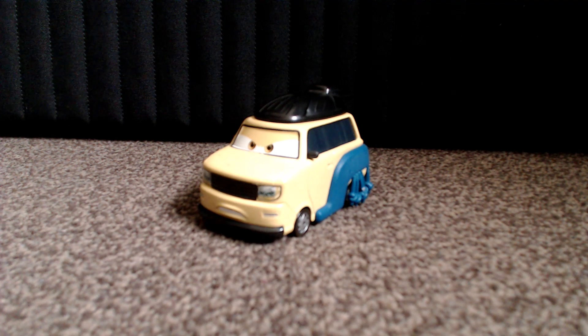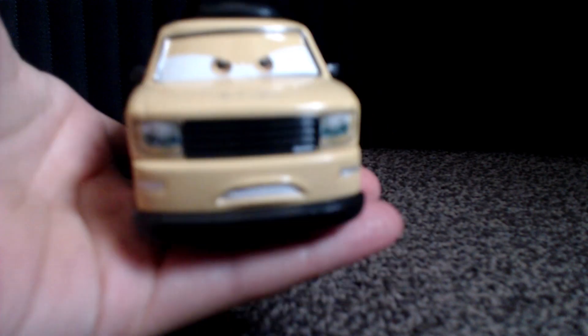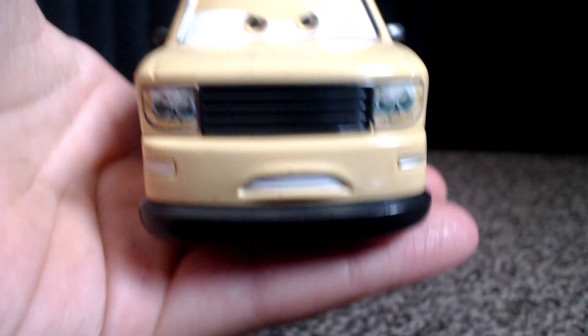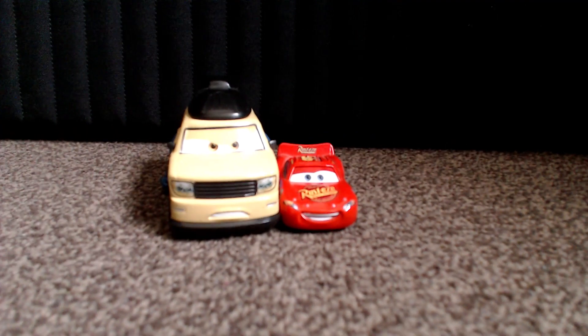So, why don't we have a closer look at him? As you can probably tell, he is quite big. You'd be surprised how big he is — let's take Lightning McQueen for example. I put them next to each other and look at the size difference. God, surprising if you ask me.